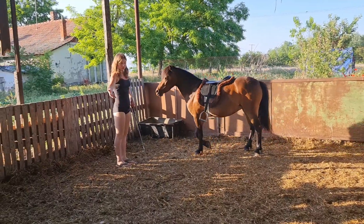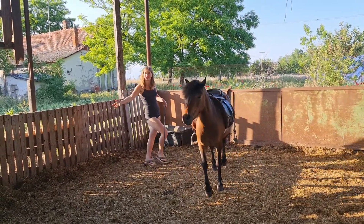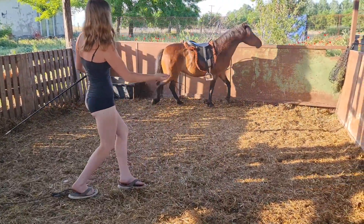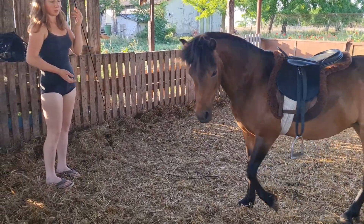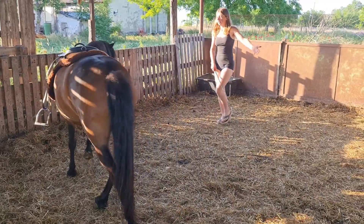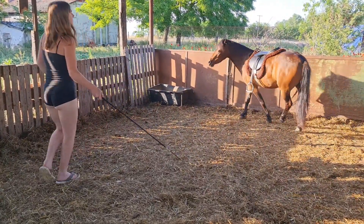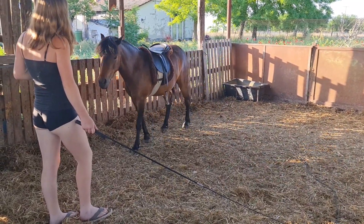I'm also giving signals with my hand, like that. I'm being very flashy and flamboyant with my movements and expressions - show them, yes. And then I ask her to come, so I put my hand to my stomach. And then I ask her to go that way. Good girl.